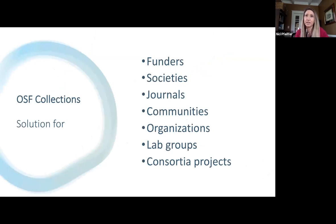OSF Collections is a solution to facilitate that for funders, societies, journals, communities, general organizations with this initiative, lab groups and consortia projects. OSF Collections enables them to advance their open policies and incentives, to demonstrate the transparency and rigor of research outputs through sharing and collaboration, and to ensure access and reuse through discovery.